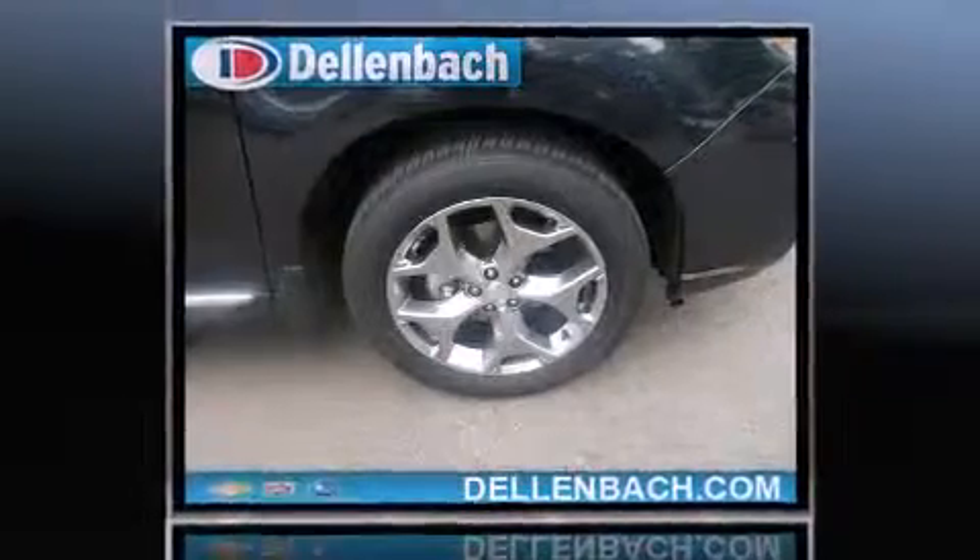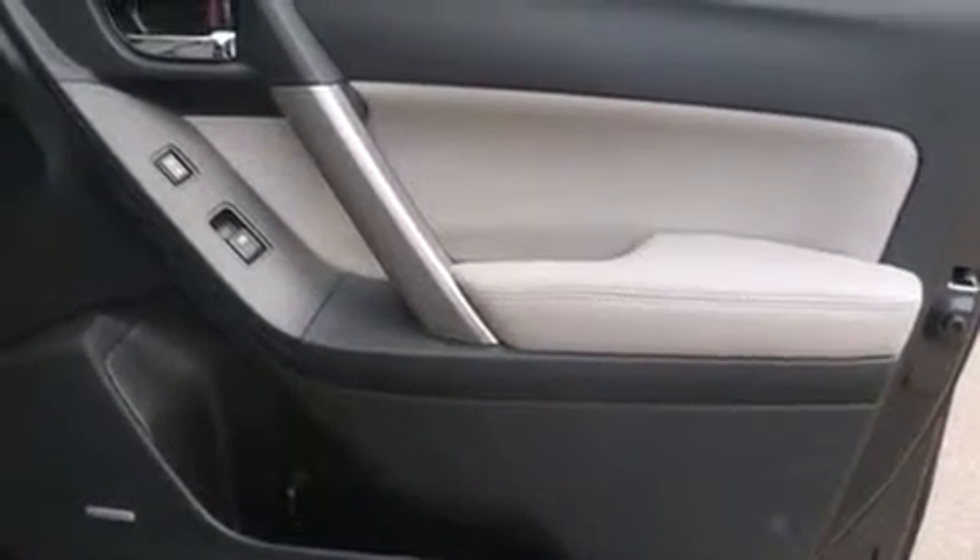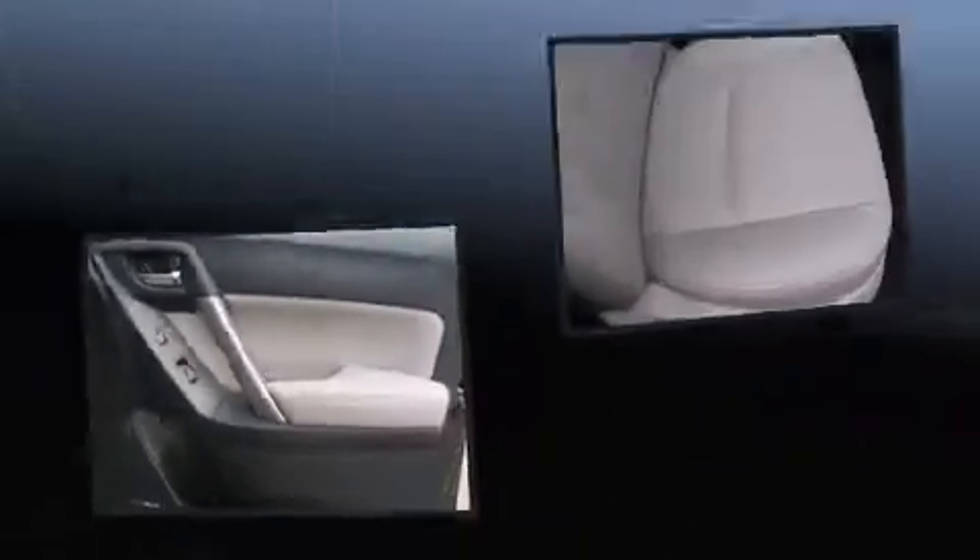Subaru prioritized fit and finish, as evidenced by a power seat, front fog lights, and much more. Features such as automatic climate control and leather upholstery prove that economical transportation does not need to be sparsely equipped.